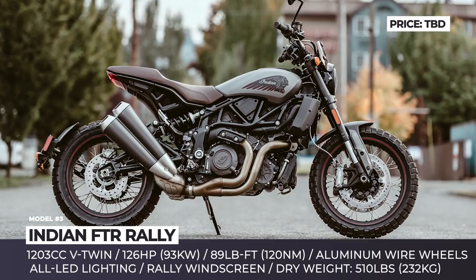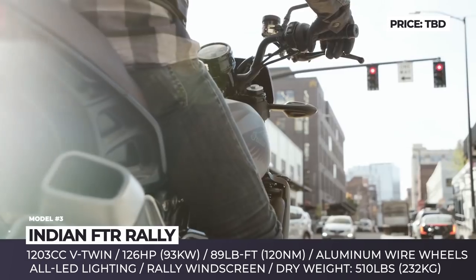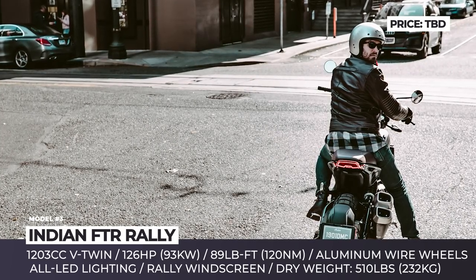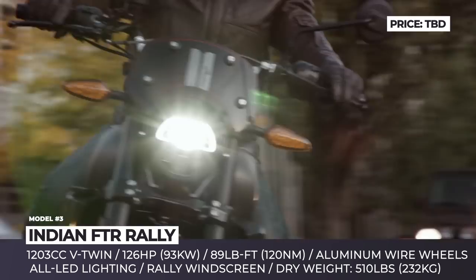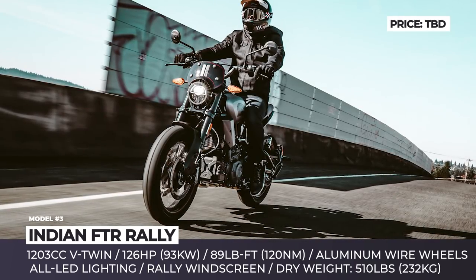Indian FTR Rally. The world welcomed the FTR 1200 Scrambler just a year ago, but this model is already getting a line expansion with the introduction of a more comfort-focused Rally version. The riding position is now more upright due to the 2-inch higher mounted Pro Taper aluminum handlebar, which aids both on- and off-road handling. The off-road prowess is highlighted with new wire spoke wheels and Pirelli Scorpion Rally STR tires. The new Indian gets a brown aviator seat and a cafe racer-style fly screen.